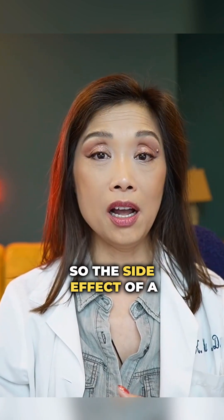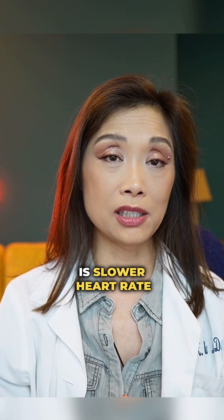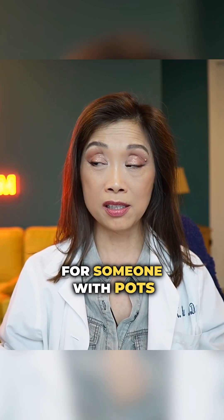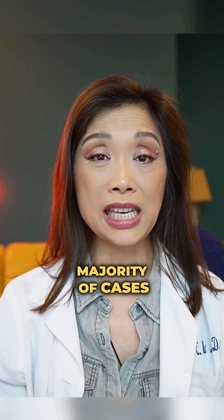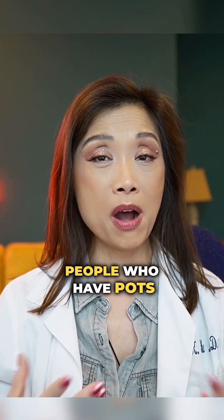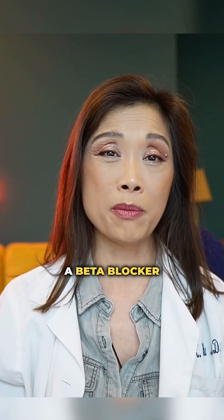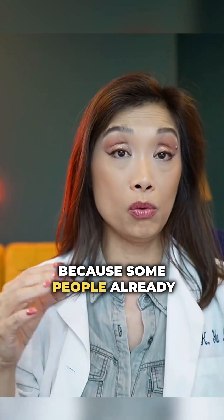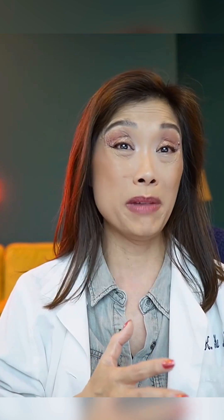So the side effect of a beta blocker in someone with POTS is slower heart rate, which is intended, but also a dramatic drop in blood pressure, which is awful for someone with POTS. So in the vast majority of cases of people who have POTS or dysautonomia, when they get prescribed a beta blocker, it doesn't work. In fact, it makes them worse because some people already with POTS have an underlying blood pressure problem.